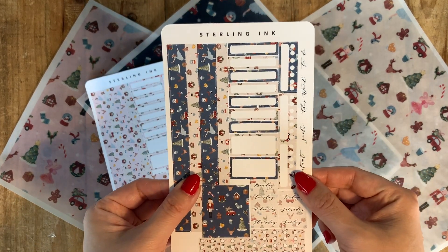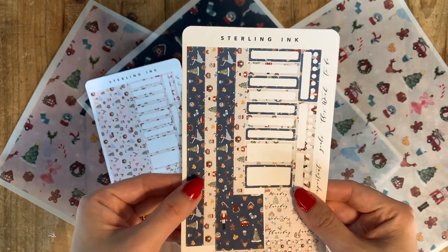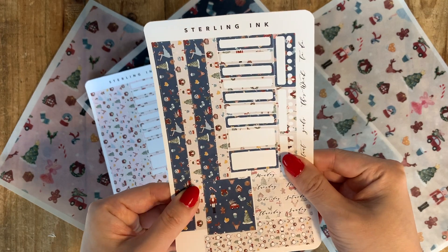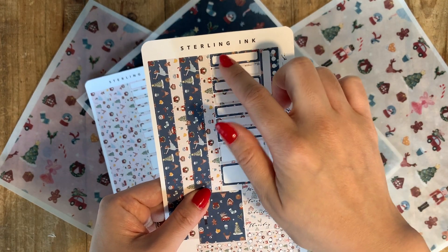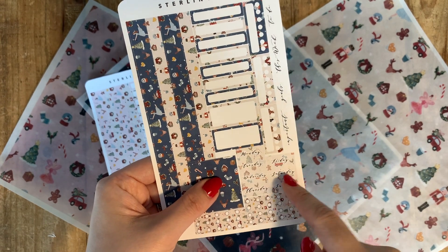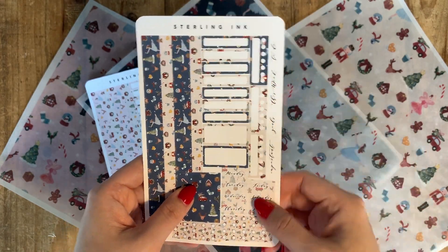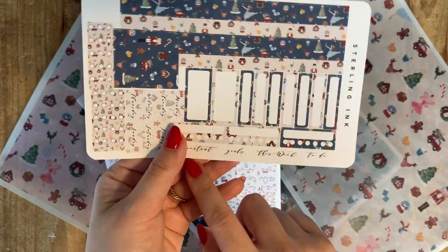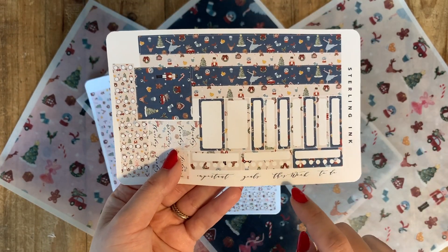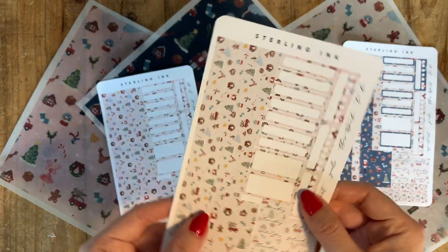The first is the navy version, where I've mixed navy and beige together. You get hourly boxes, two-hour boxes, date covers, checklists, trackers, and some script stickers for things like 'important,' 'goals,' 'this weekend,' and 'to do.'